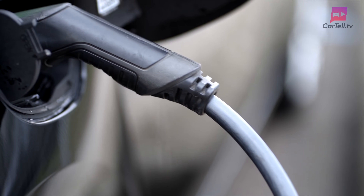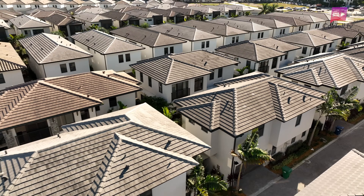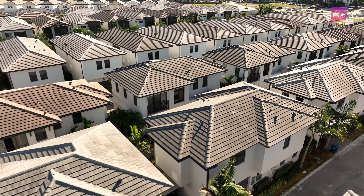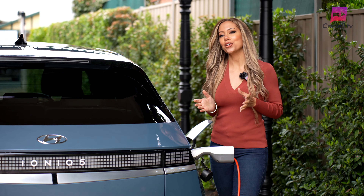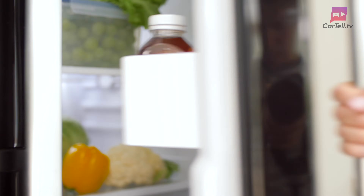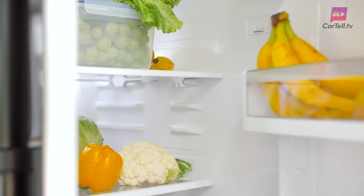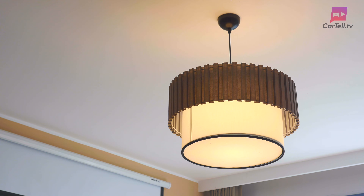Your typical electric car battery holds about 60 kilowatt hours of electricity — that's enough to power a small home or apartment for an entire week. And here's a game changer: when the grid goes down, which they inevitably do, you won't. Home enables essential services in your home to remain operational during power outages by utilising your EV's stored energy.